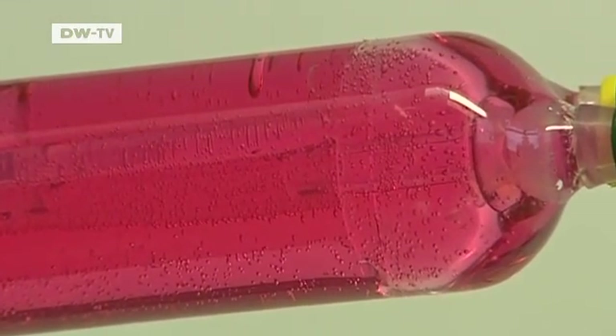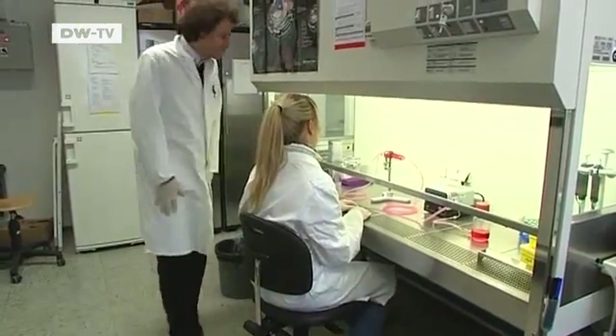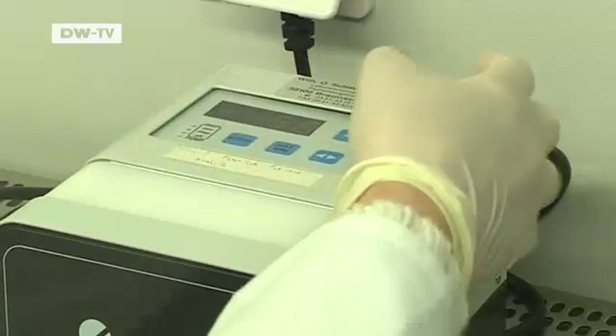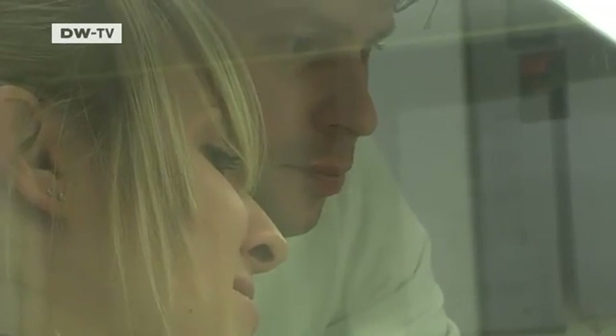You can't see it with the naked eye, but in this test tube, human tissue is being grown. Thomas Scutella and other German researchers are growing a blood vessel, adding stem cells in layers.